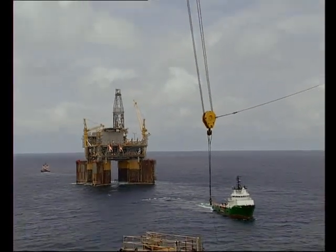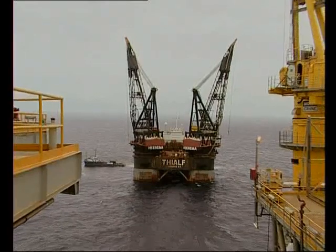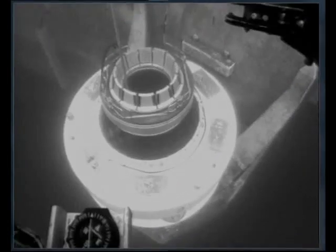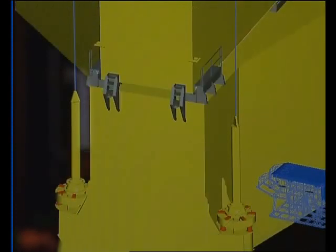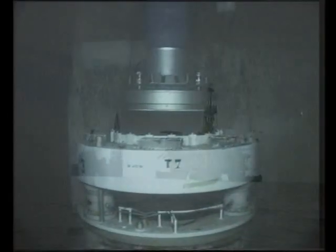Once the TLP arrives in the field, it is positioned relative to the tendons, after which connection will take place. The TLP is located using the so-called tug management system and kept in position with global positioning. Two constant tension winches are installed at each corner of the TLP on the temporary stability modules. A wire with a so-called ball grab is lowered through the tendon porch, which is connected to the tendon top. The ROV assists in guiding the ball grab into the tendon top connector. The now connected wires to the tendon tops — two on each corner, eight in total — guide the tendon tops into the porches, while the TLP is brought down by controlled ballasting. The TLP mating with the tendons is one of the critical phases in the installation process.